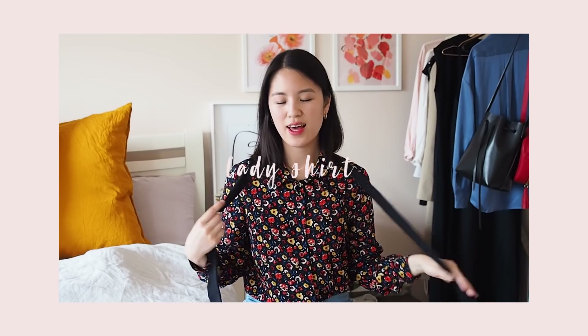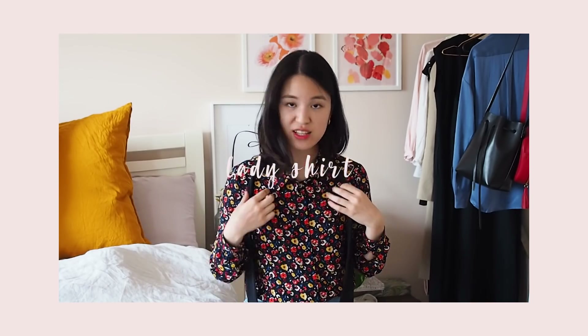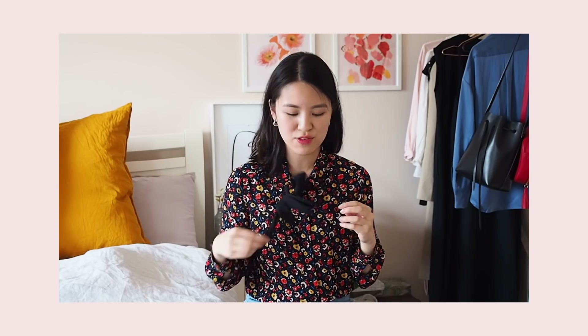The next blouse is actually the one I'm wearing — this is called the lady shirt. As you can see, it's quite simple with just buttons down the shirt, but it does come with a little tie at the neckline, which I think is very sweet. You can leave it open and have it be more like a scarf, tie it quickly, or tie it in a little bow and put it underneath the collar. I really like the versatility of this.